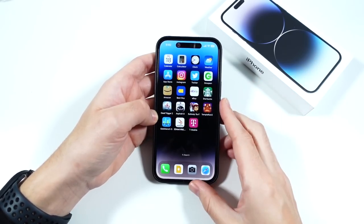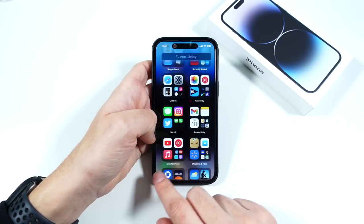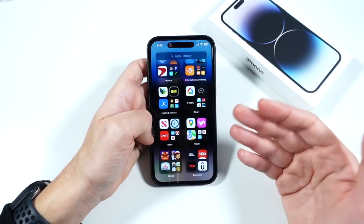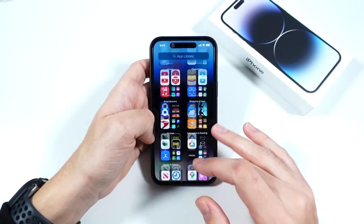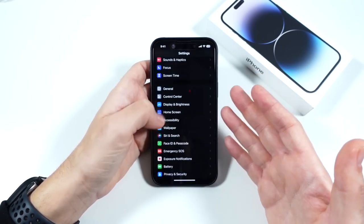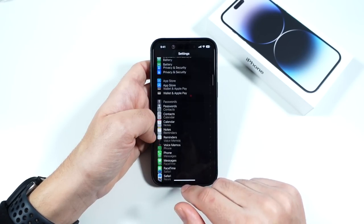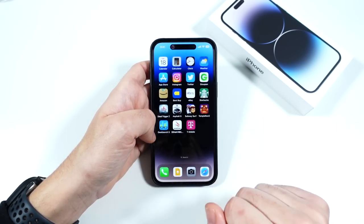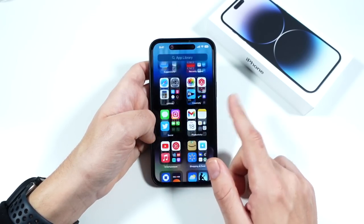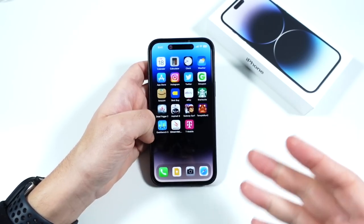The next reason is the 120Hz display. Most people coming to this phone probably don't have the 13 Pro Max — maybe coming from an 11 Pro Max — and you'll immediately notice just how smooth this phone is. It adapts to basically what you're doing, cutting it out to save battery life when it doesn't need to be on. Because Apple controls hardware and software together, you have literally probably the smoothest 120Hz experience you're going to find on a smartphone — Google Pixel is right there with them though.